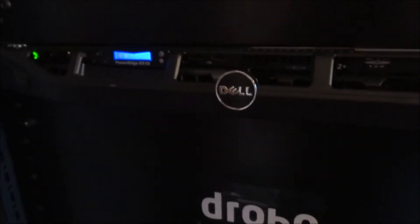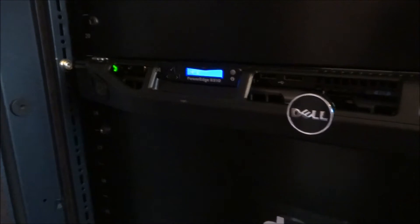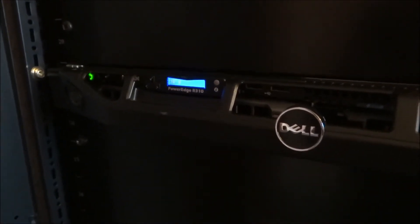Down here we've got the same Dell PowerEdge R310 with two 300GB SAS drives — they are 15K. As you can see, we're at 24 degrees. I'm putting a chiller in this room this weekend; I found a nice one that runs at 45W on max power, so if I run it at lower power it really won't use very much, so I don't have to worry about that.